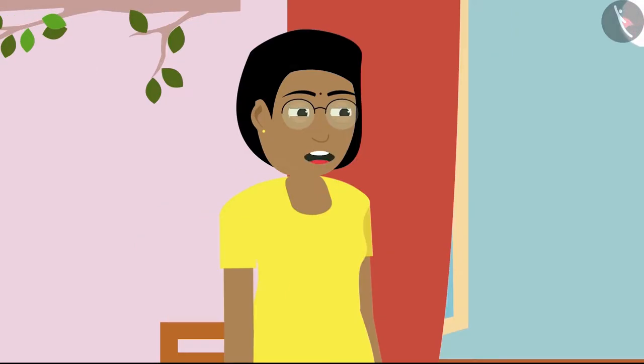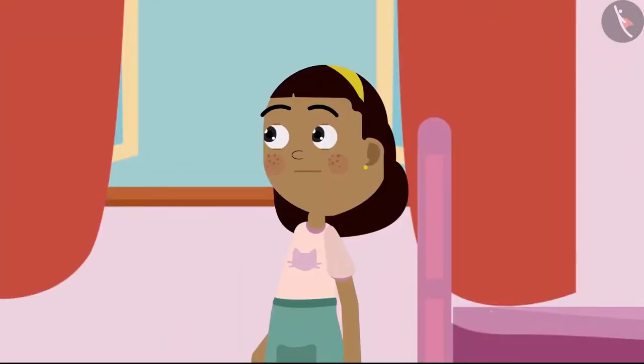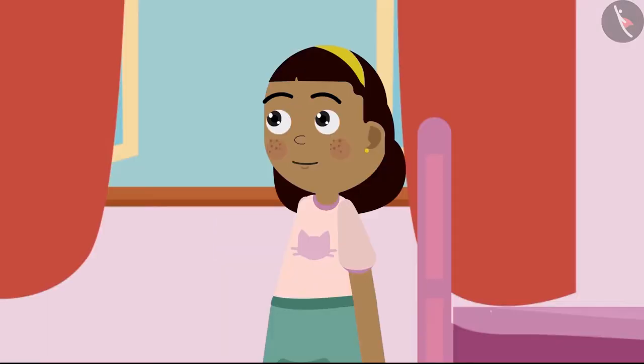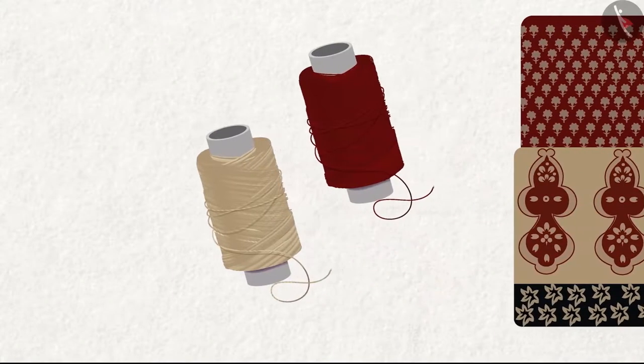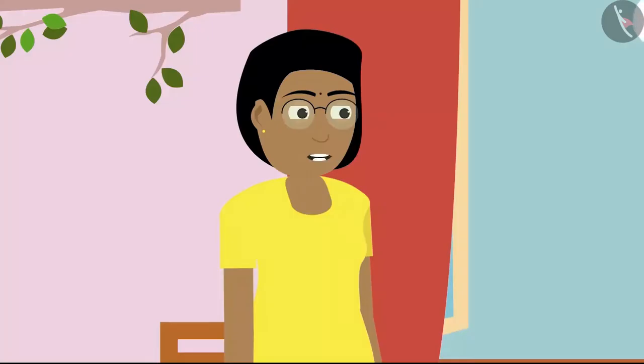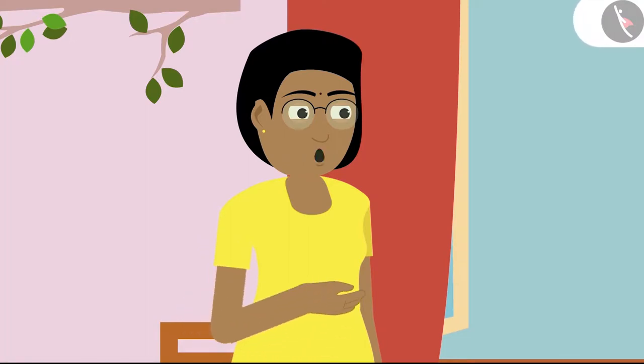Silk fabrics, sarees, and suits are woven with silk thread. And cotton sarees, bedsheets, and cloth fabrics are woven with yarn of cotton. Mummy, it would be so nice to see threads turning into sarees! Yes, Ziya. But it takes good artisans and a lot of hard work to weave good sarees.